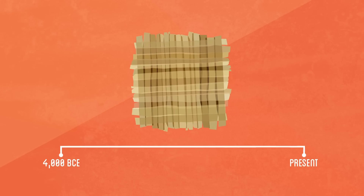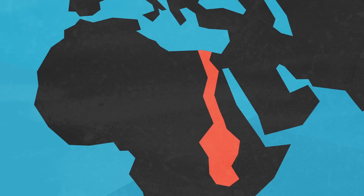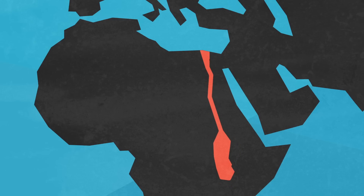Papyrus became a popular writing material for centuries as it was cheap and fairly easy to produce. However, it was fragile and sensitive to moisture and dependent on the limited areas where the papyrus plant grew. While the papyrus plant became famous because of its availability along the Egyptian Nile, it is now nearly extinct there.